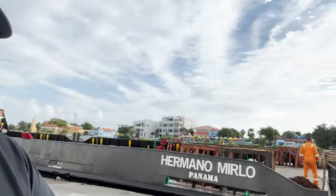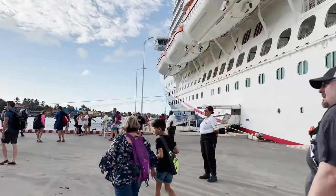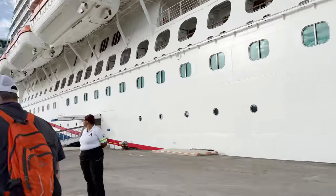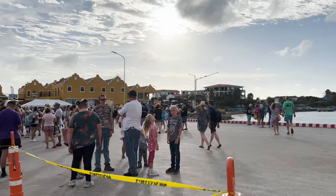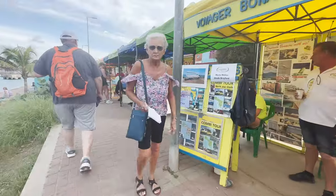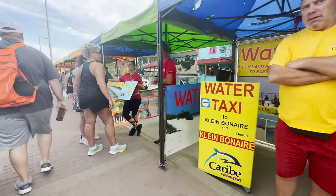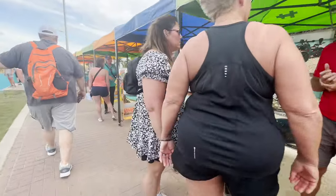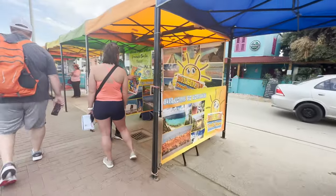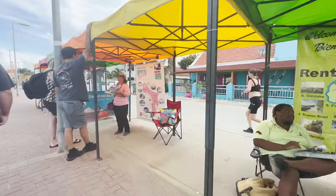We're doing a review of Bonaire Cruisers, where we rented a golf cart on our recent Carnival Horizon cruise. You start by walking through the port area — it's not a long walk at all. You go down a sidewalk, take a left, and there are all these tents. Bonaire Cruisers was all the way at the end.